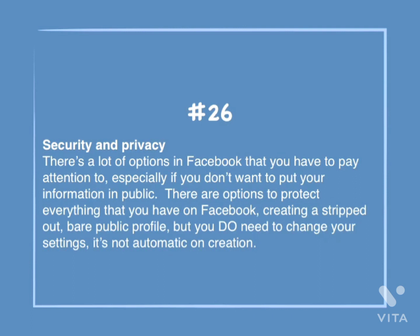Number 26: Security and privacy. There are a lot of options in Facebook that you have to pay attention to, especially if you don't want to put your information in public. There are options to protect everything that you have on Facebook, creating a stripped-out, bare public profile, but you do need to change your settings. It's not automatic on creation.